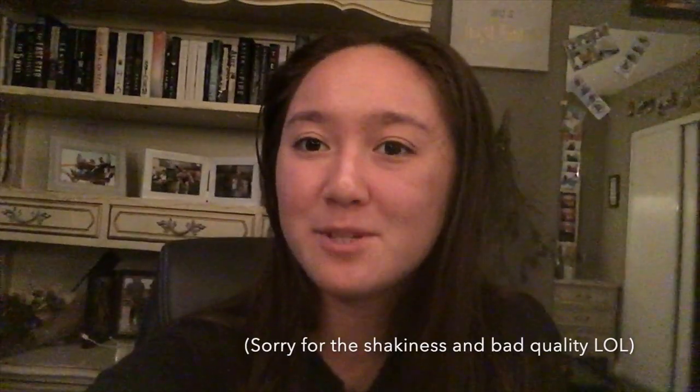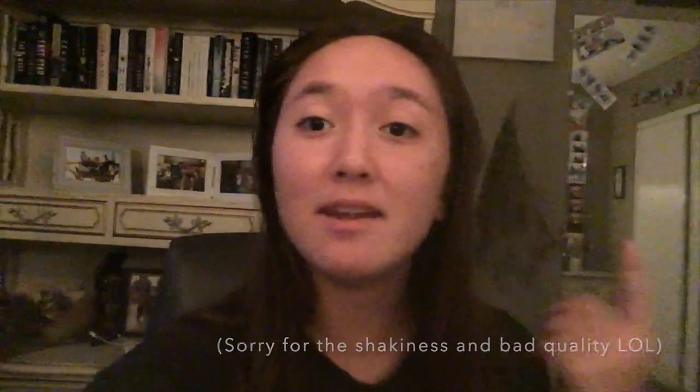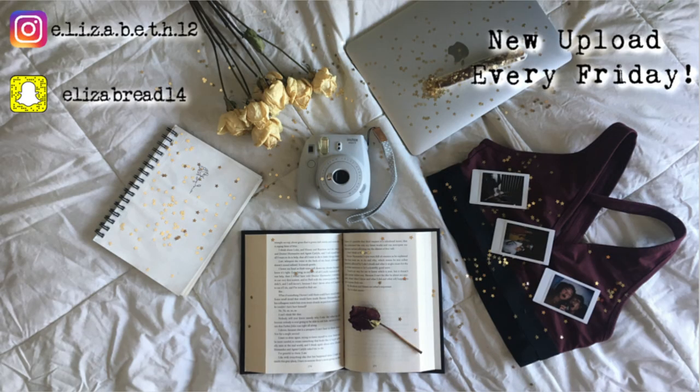Thank you all so much for watching! If you like this video, give it a thumbs up and leave in the comments if you have any more Starbucks recommendations, or if you want me to make another video like this. I did have fun with this, and if I see that you guys like it, I'll make more. I will see you all next week. Bye!